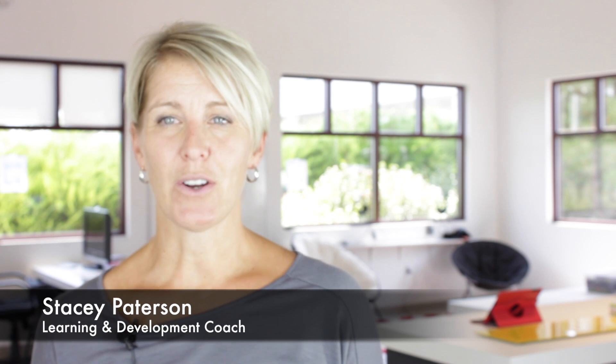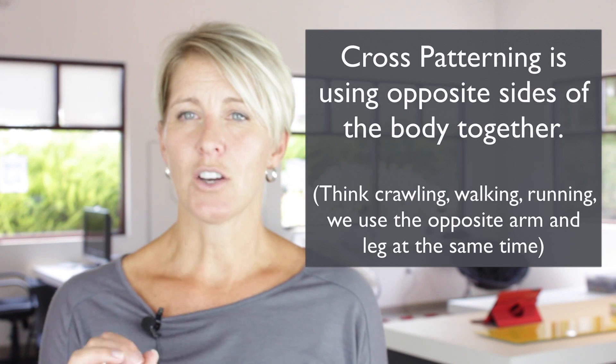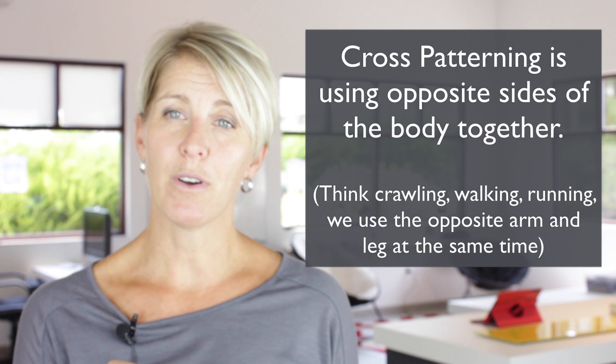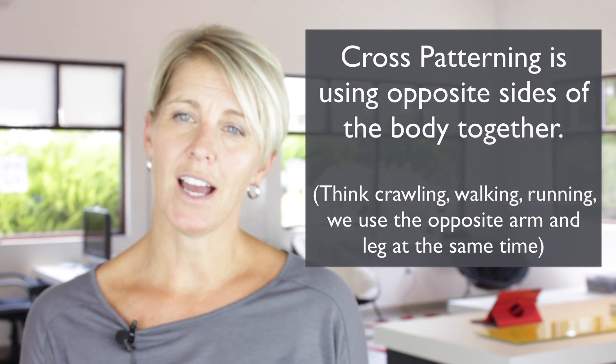The next reflex I want to talk to you about is the asymmetrical tonic neck reflex, or ATNR for short. I consider this reflex to be the whopper of all reflexes because of how debilitating it can be for a child. This reflex is responsible for the cross-patterning movements that a child learns to do. Cross-patterning is so important for so many reasons.